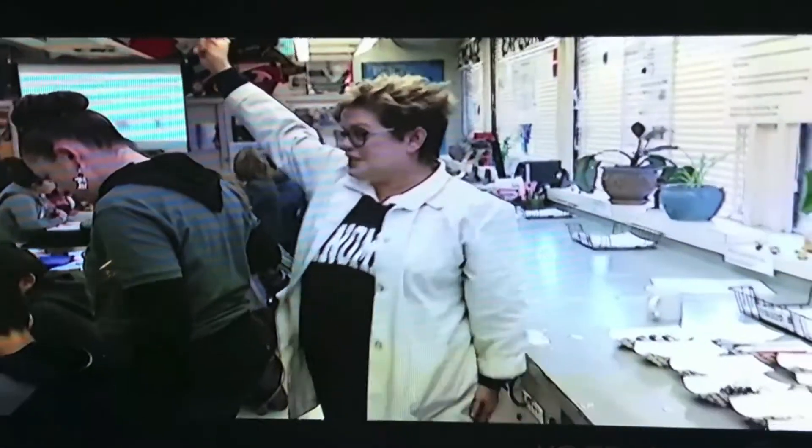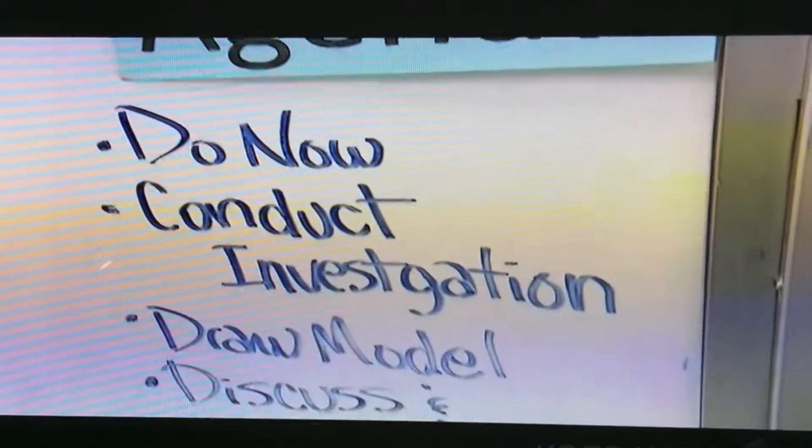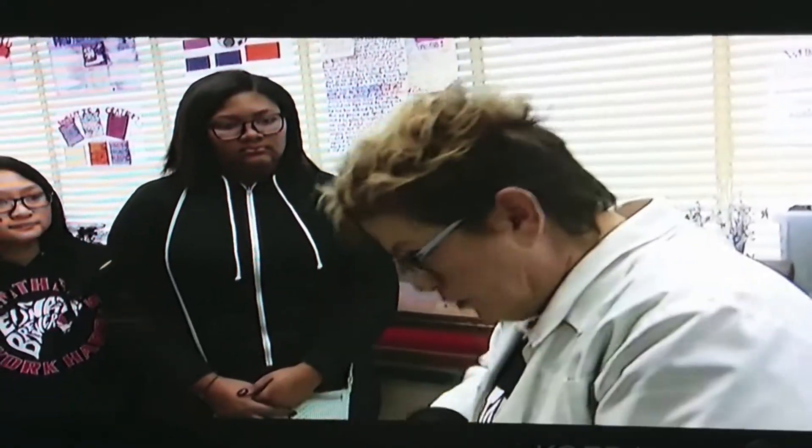Team captain for each table — I want to make sure that you read the question together and you discuss it in your group. And when you get to a point where you all agree, let's all write.